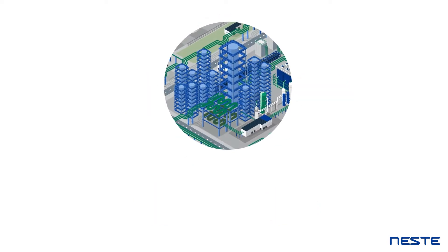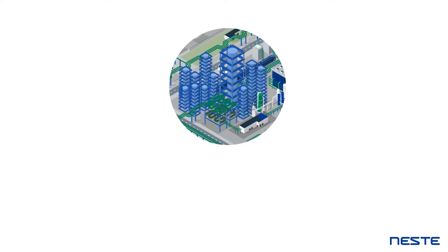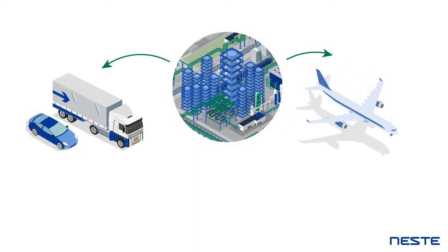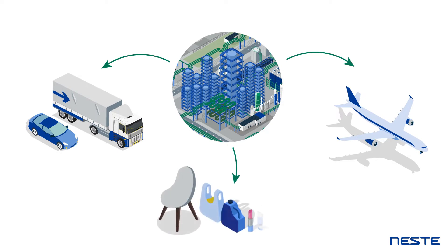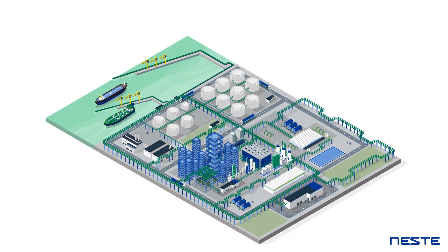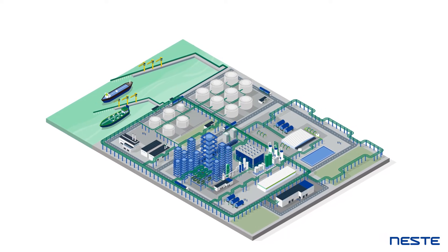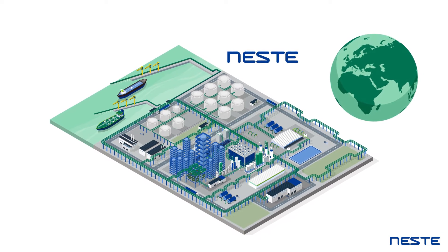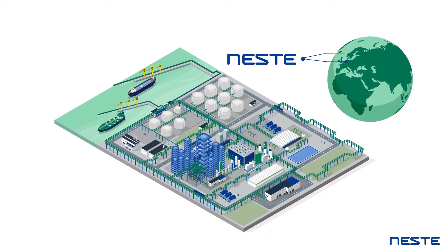It has also enabled us to expand the portfolio of renewable and circular solutions for road transport, aviation, as well as the polymers and chemicals industry. The NEXBTL technology has been the mainstay of our production for over a decade and it is used at our renewable products refineries in the Netherlands,